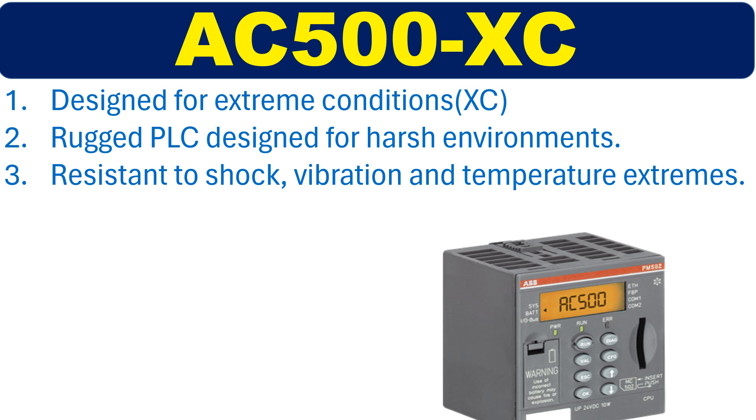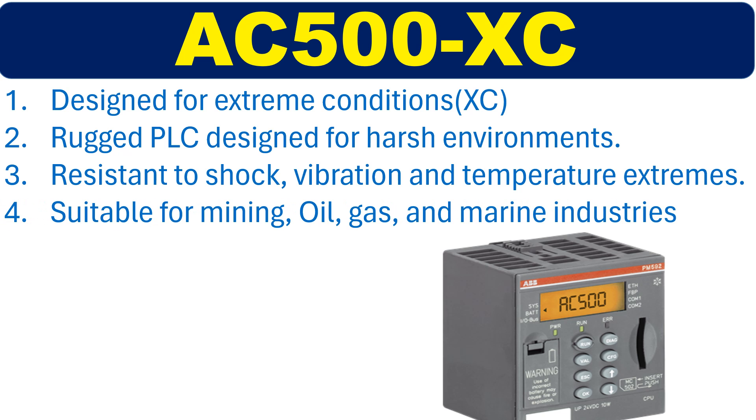This rugged PLC is suitable for applications in industries such as mining, oil, gas, and marine.